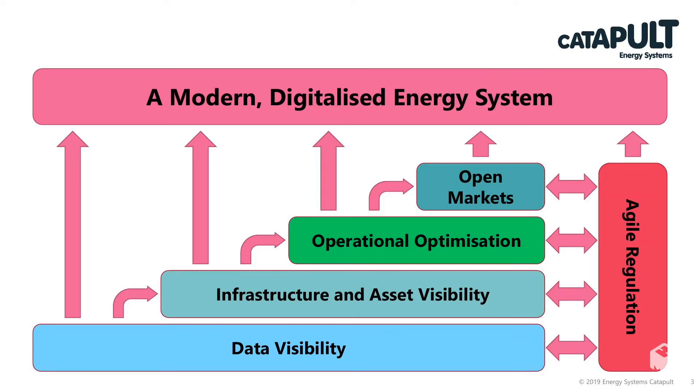The central thesis was that in order to achieve net zero carbon, the UK energy system needs to be a modern digitalised energy system. The Energy Data Task Force focused on a couple of different things, at the bottom of which was data visibility.